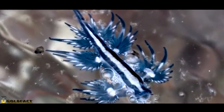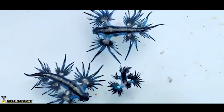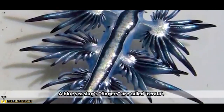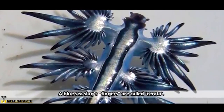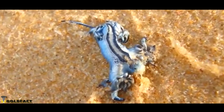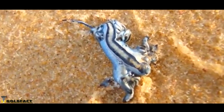Blue Sea Dragons float using swallowed air held in their stomachs. There's debate in the scientific community whether these slugs are able to move through the water of their own accord, using their hand and finger-like projections as swimming apparatuses, or if they should be considered planktonic and really at the mercy of water and wind currents. Either way, they can still move on their own, as you can see here.